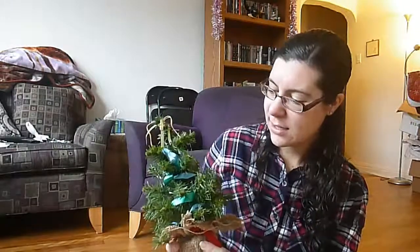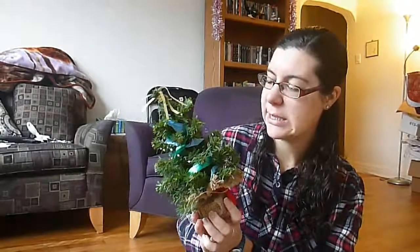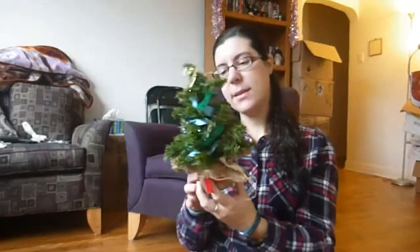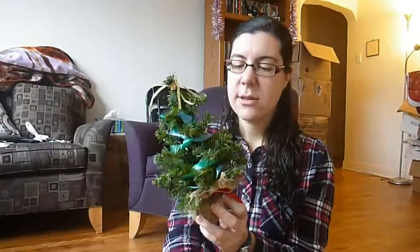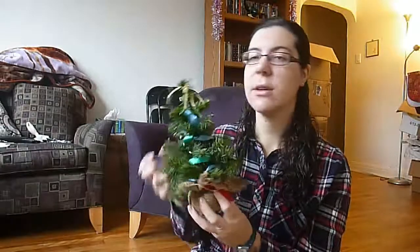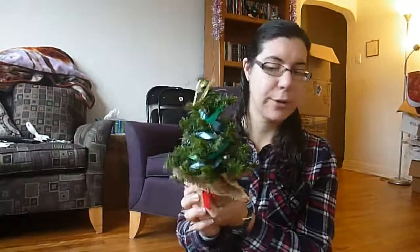Oh gosh, I just revealed a really embarrassing thing from my childhood, didn't I? At some point I decorated my tree with ribbons and that was actually fairly recently — probably only a few years ago — but I just never took the ribbons off. So now I have my little baby Christmas tree with some decoration on it in the form of ribbons, and this is actually the first Christmas in a few years that I've had my baby tree.